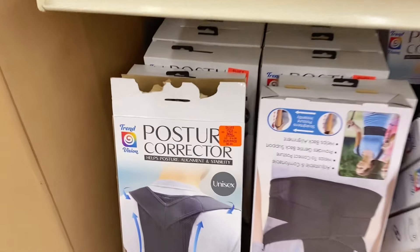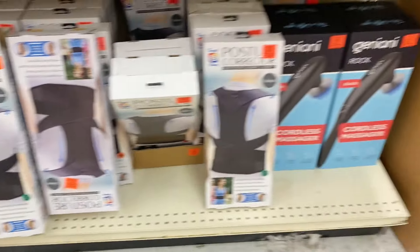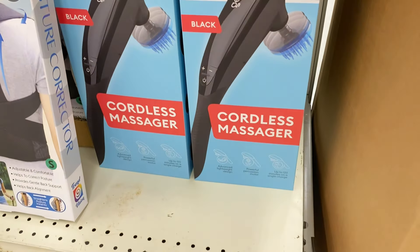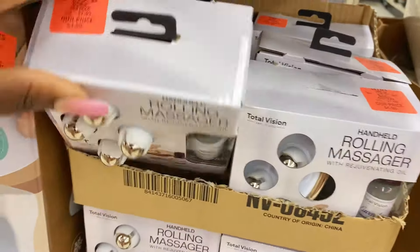They have new posture corrector belts and back braces for $9.99. Over here they have a cordless massager — a nice find — only $19.99 for that one.